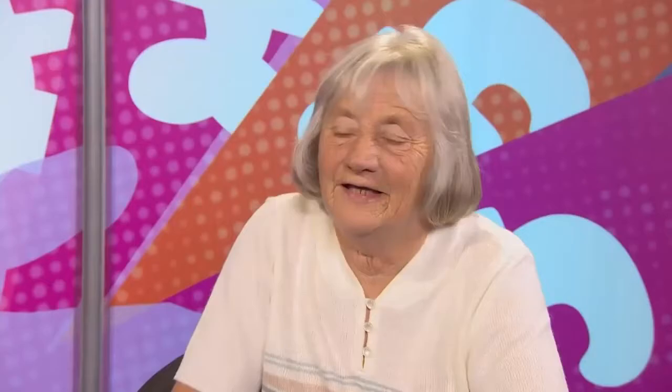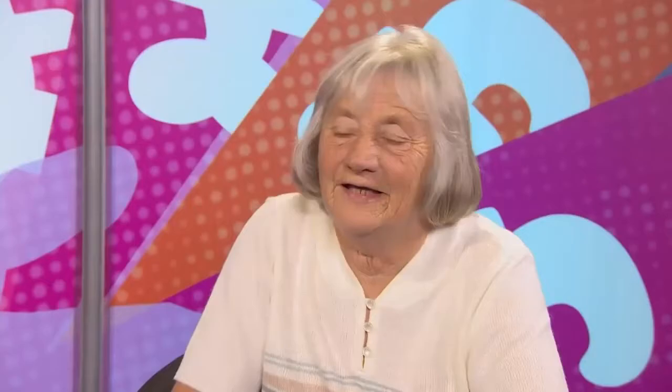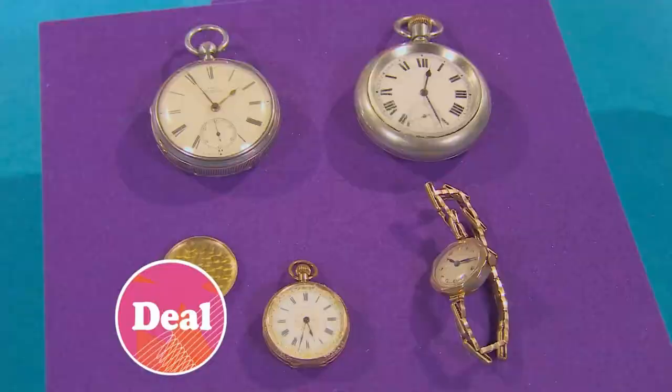What are you going to do with the money? It's my son's birthday today, so I'm going to treat him out of it. Oh, well, I hope you have a really nice time with it. That's 50 pounds more than you wanted, Anne. Janice gave me a very, very good deal and I'm very pleased. We love it when everyone's happy.